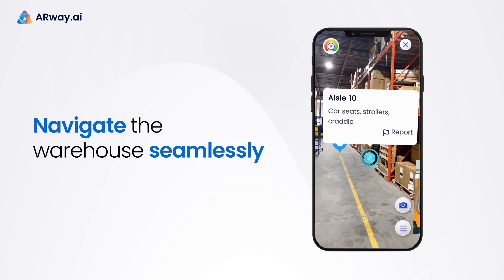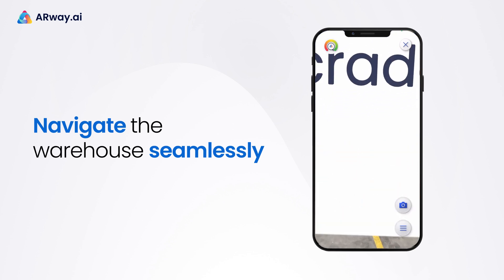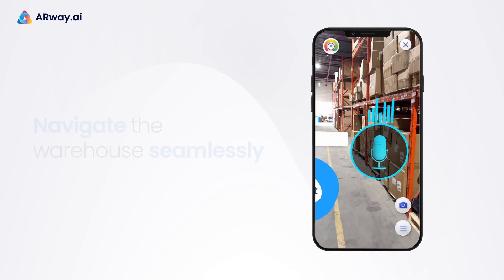Employees can navigate the warehouse seamlessly, reducing the time spent searching for items and avoiding unnecessary distractions.